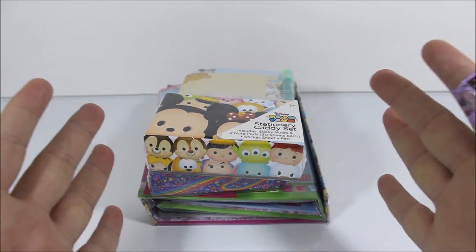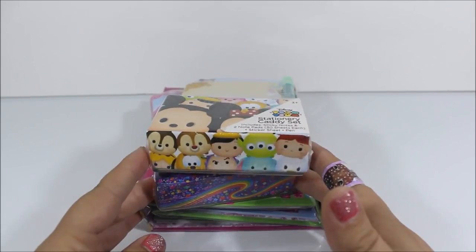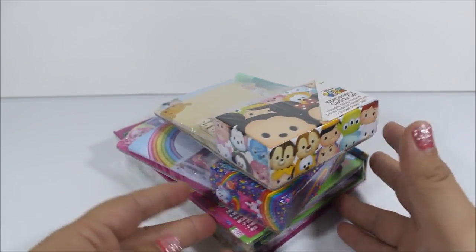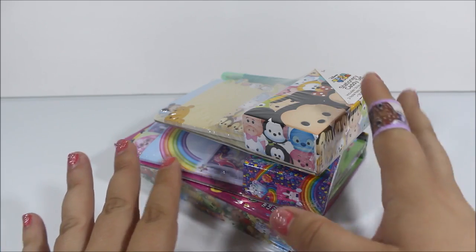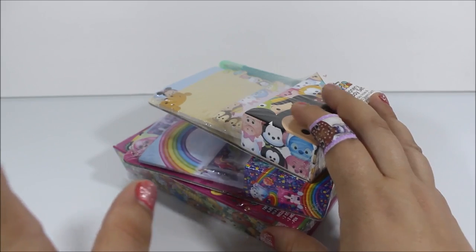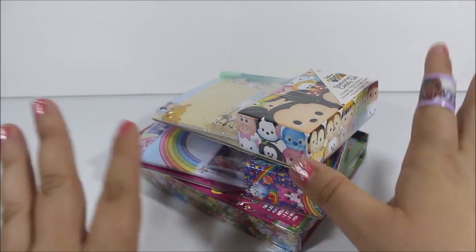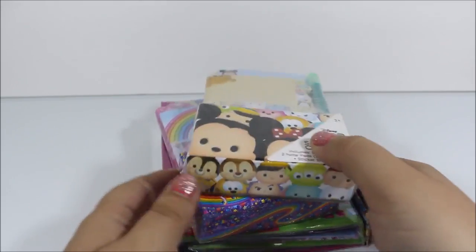Hi everyone! Welcome to Cute Toys Club. Today is our very first video, and for this video I'm showing you this awesome haul I got from Target this morning. They were stocking the $3 bins, and they put out these adorable stationery sets. I'm a sucker for stationery, and these characters I just love, so I just had to grab them and I wanted to share them with you.